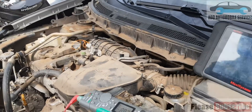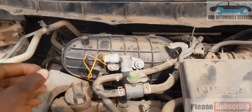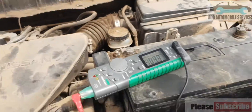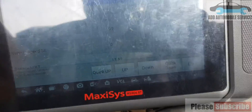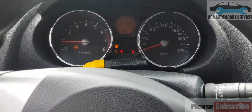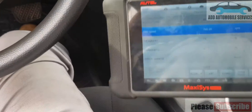I've just connected the circuit to check if the purge valve is working. Now it's at 20%, so let me go into the car.